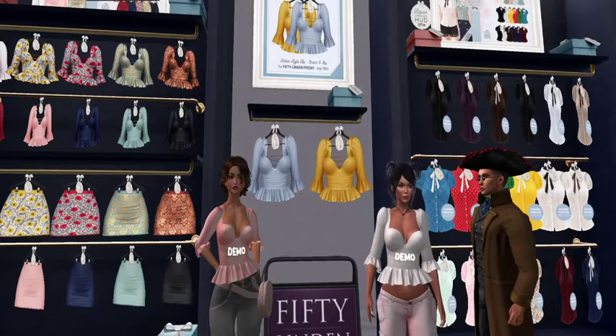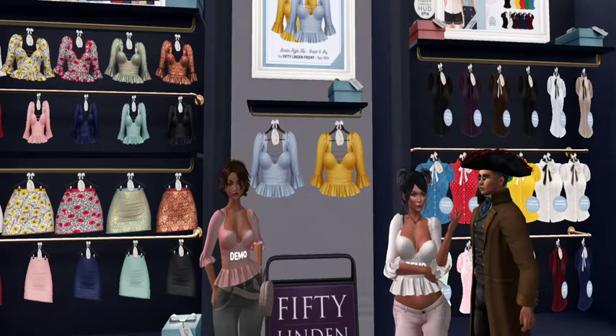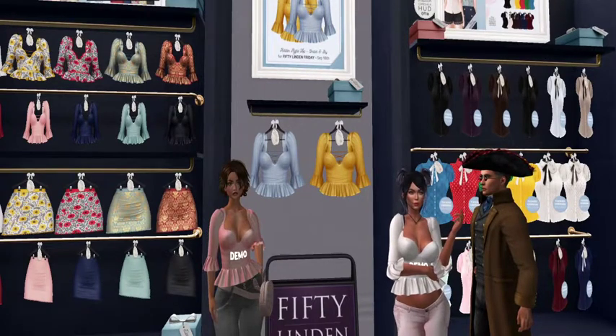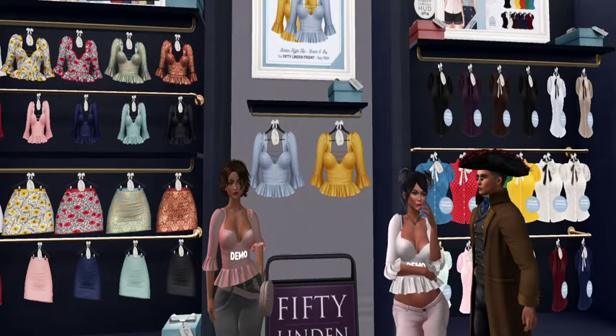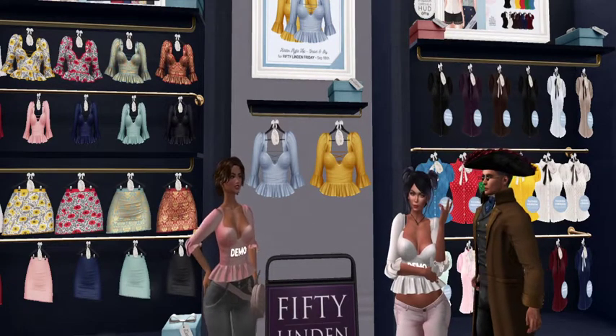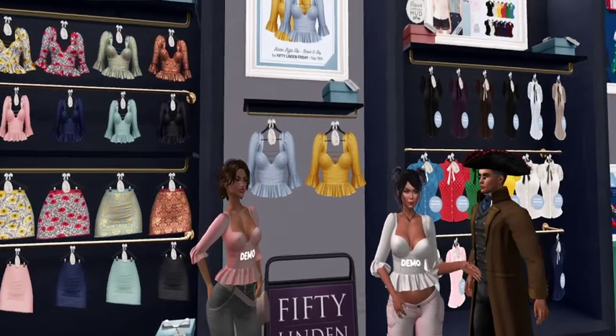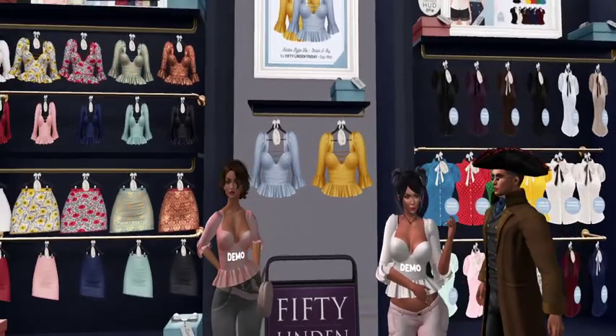Those tops on the right were from last week — it was the sexy librarian thing. Yes, I got the shirts to go with it. I really like those skirts, and it's actually the ruffled set.